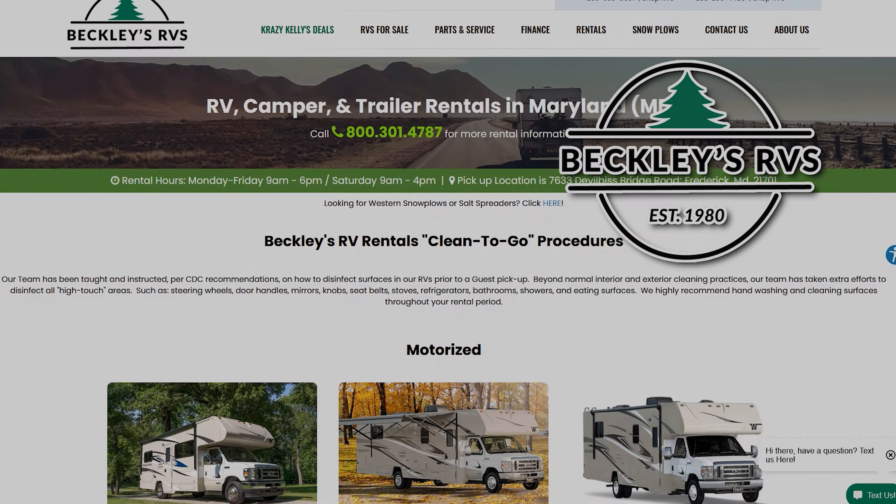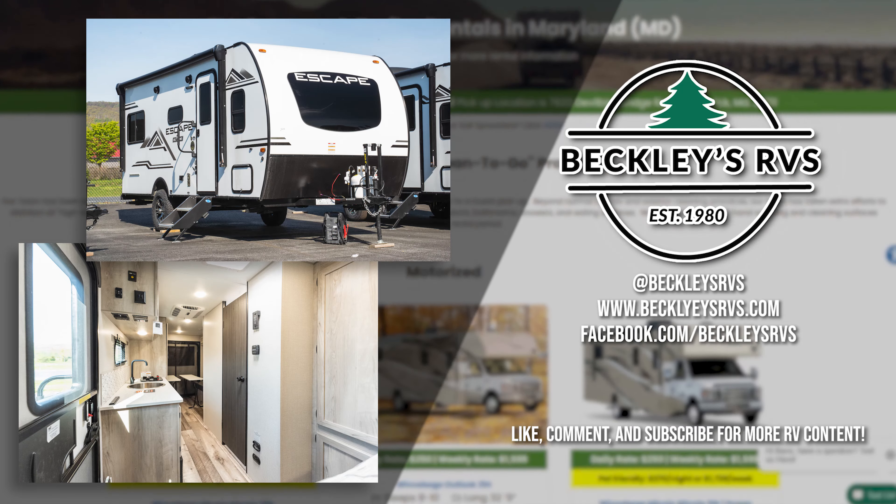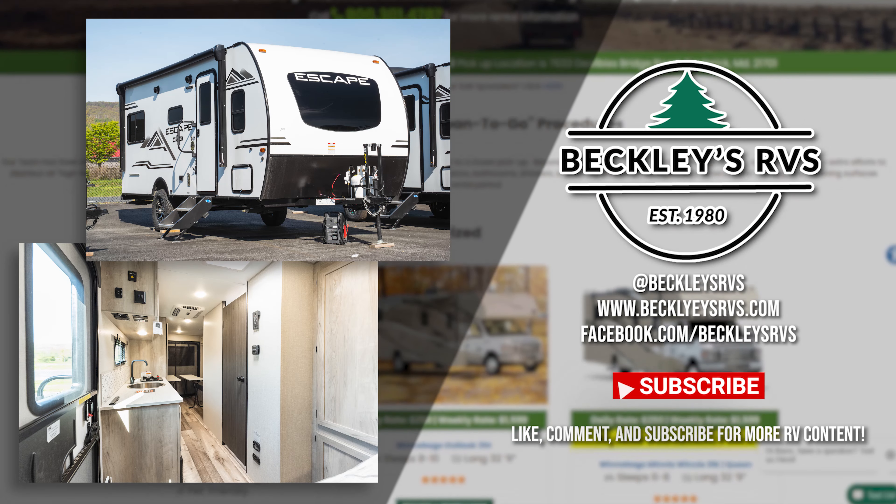For more information on this unit, or how to rent from us, call our rentals office at 800-301-4787 and book your reservation today. Welcome to the family.